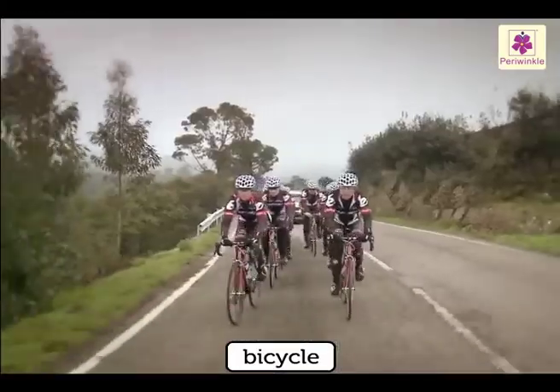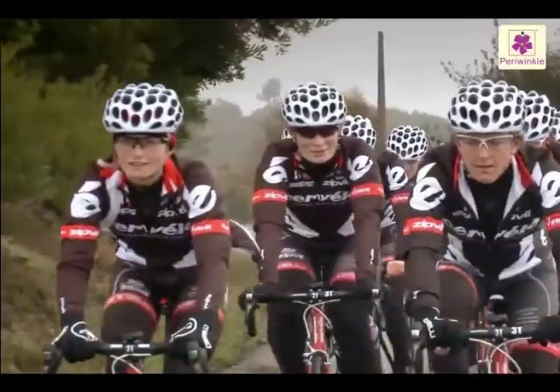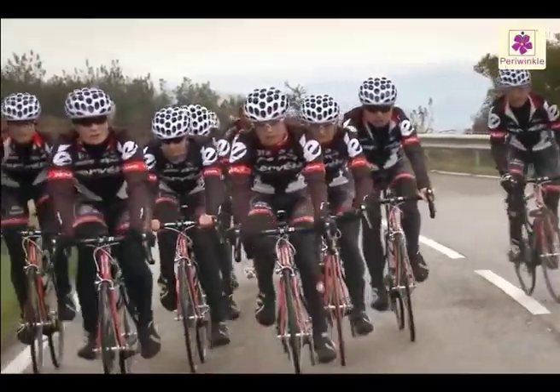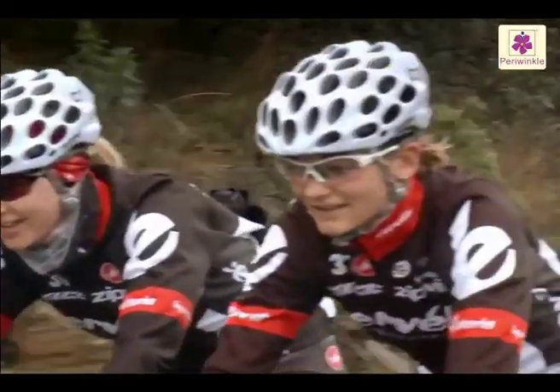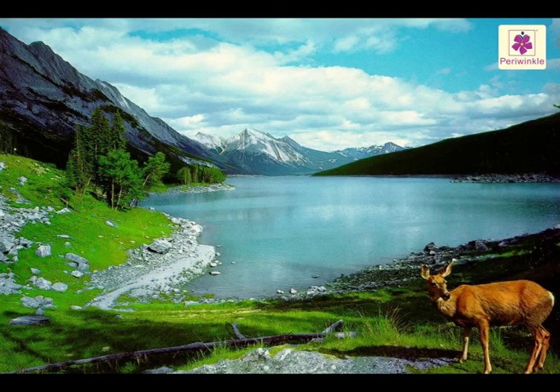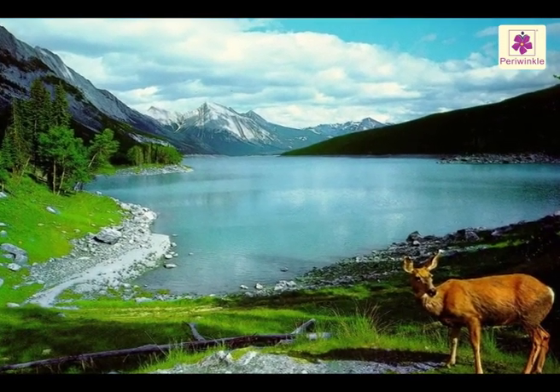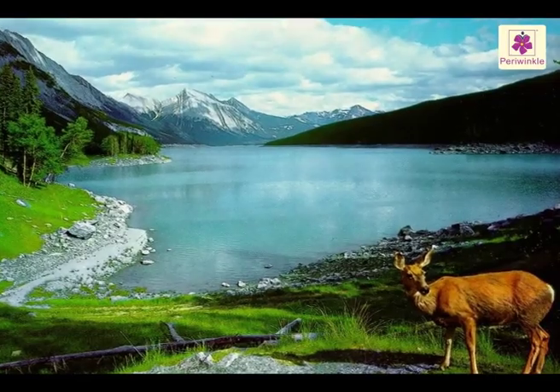The bicycle is the most eco-friendly vehicle — it also gives us exercise, which is good for our health. Traveling and modes of transport play an important role in our day-to-day life. We should try to use them without spoiling the environment.